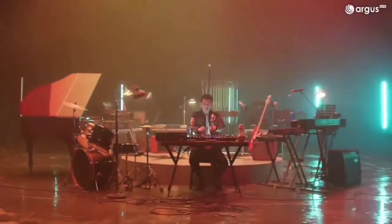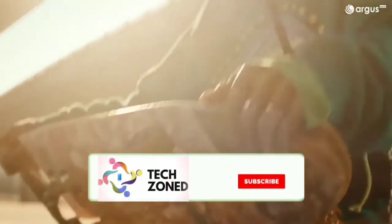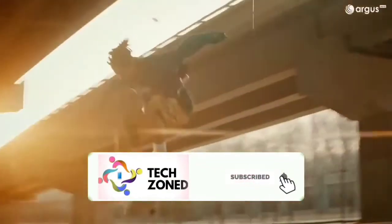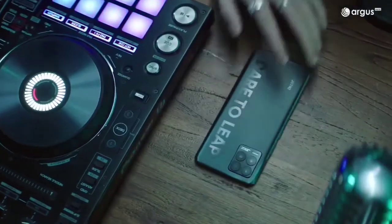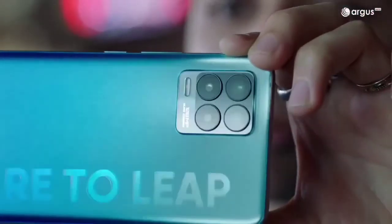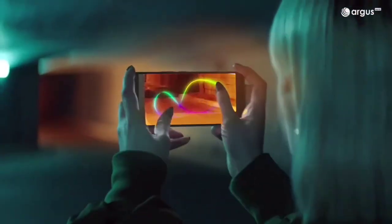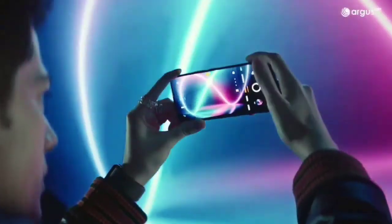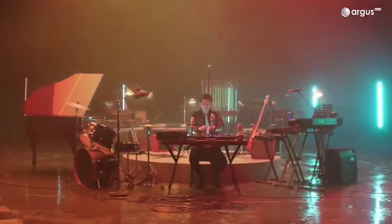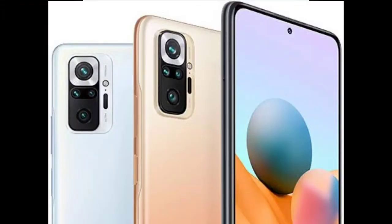For selfies, the Redmi Note 10 Pro has a 16-megapixel center-aligned punch-hole camera, while the Realme 8 Pro has a left-aligned punch-hole selfie camera also at 16 megapixels — a downgrade from the predecessor's 30MP. In terms of camera output, Realme 8 Pro's shots look pretty better, and its 108-megapixel camera does the job properly according to many reviewers. For the other cameras, both outputs don't look that great.